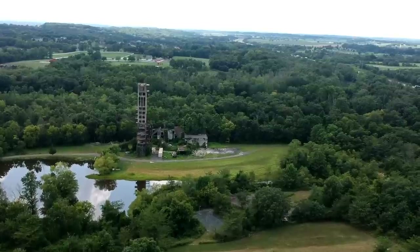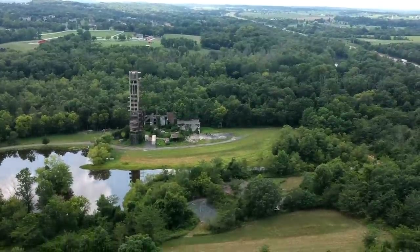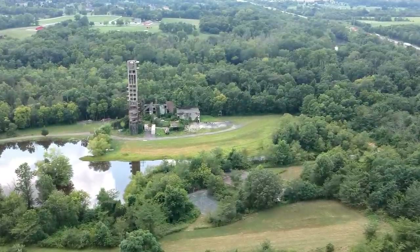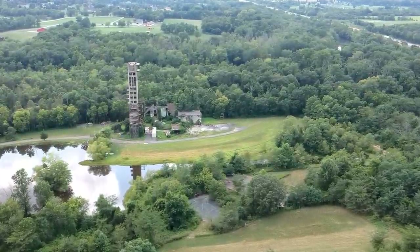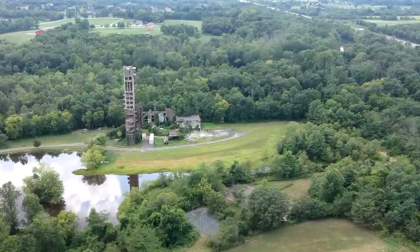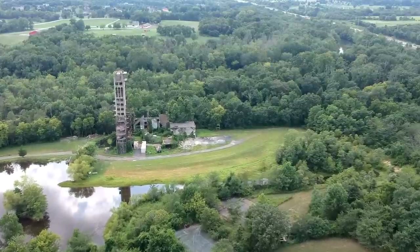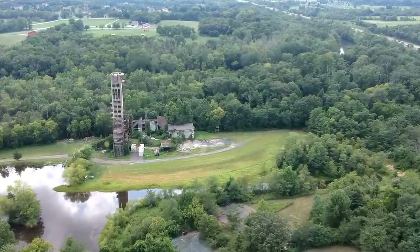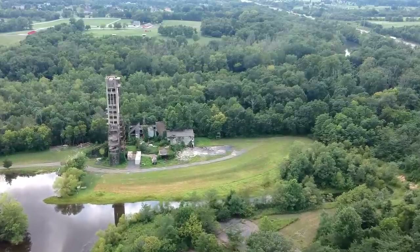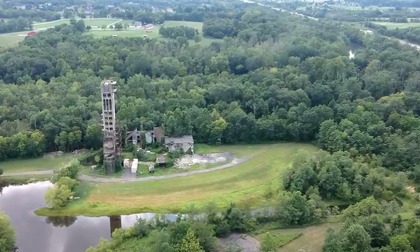We're approaching the property now. You can see the pond in the foreground and the mansion in the background — what's left of it due to a massive fire, which I'll give details on shortly. The property is located on 16 and a half acres. It contained indoor racquetball and squash courts, a bomb shelter, 17 fireplaces, and a 25-car garage, among other amenities. The most striking feature is the 16-story tower, which is an elevator shaft, visible from Interstate 81 — and that's how I found it.